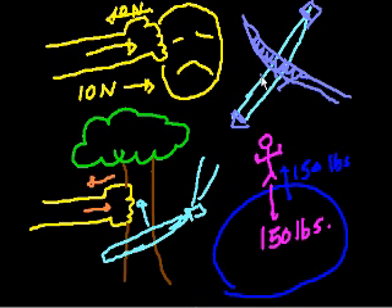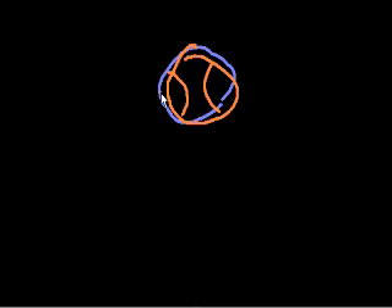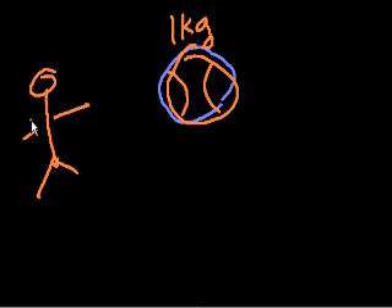If one sword was harder than the other, that one would stick around. Let's try a less violent example. Let's say we're in deep space and I have a basketball. It weighs 1 kilogram, and I weigh 50 kilograms. I push on this ball with a force of 10 newtons to the right.